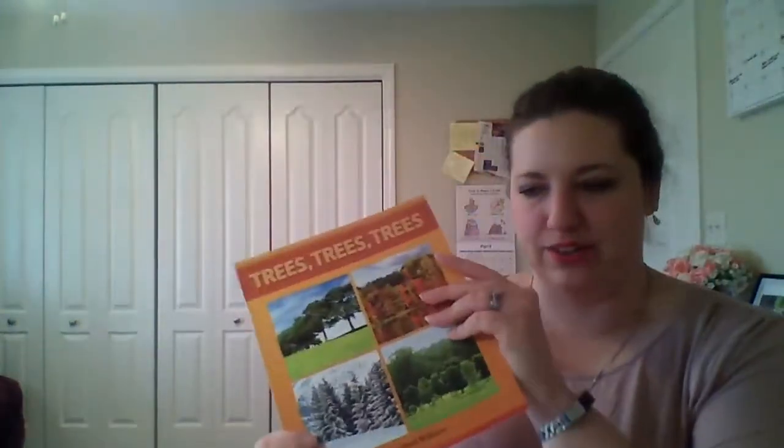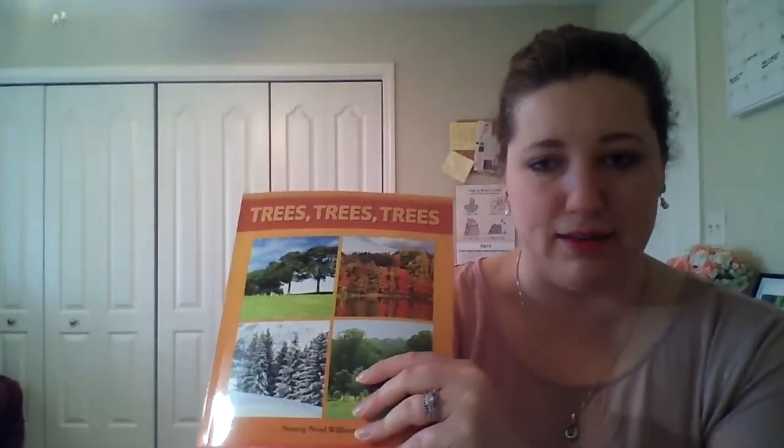All right, I hope you guys learned something about trees and I will see you guys on Monday.